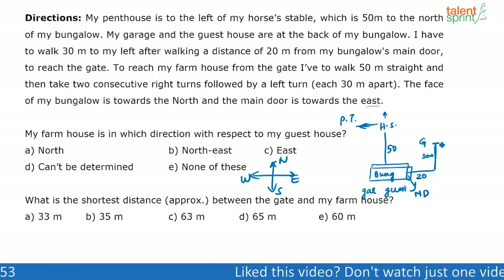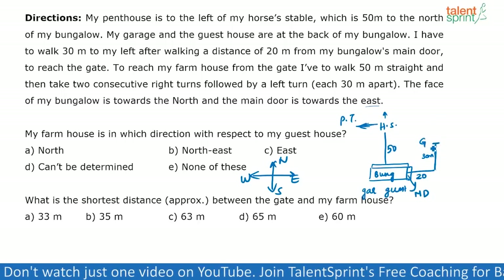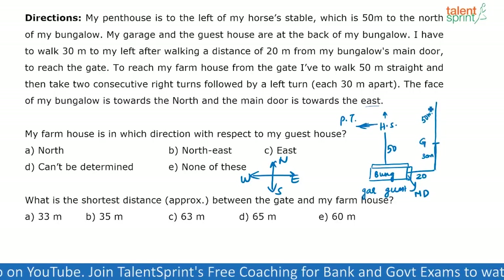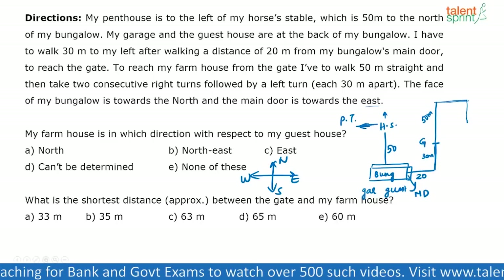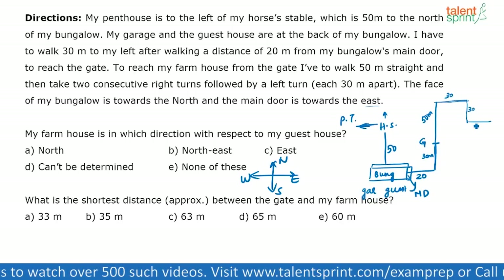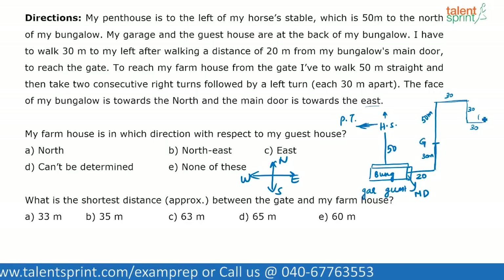To reach my farmhouse from the gate, I have to walk 50 meters straight, then take two consecutive right turns followed by a left turn, each 30 meters apart. So from the gate, I walk 50 meters straight, then one right turn, walk 30 meters, another right turn, walk 30 meters, then a left turn and walk 30 meters. That final point is my farmhouse.